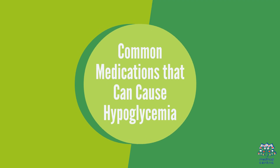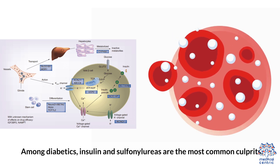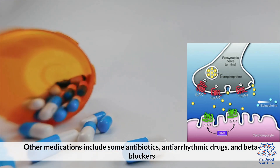Common medications that can cause hypoglycemia: Among diabetics, insulin and sulfonylureas are the most common culprits. Other medications include some antibiotics, antiarrhythmic drugs, and beta blockers.